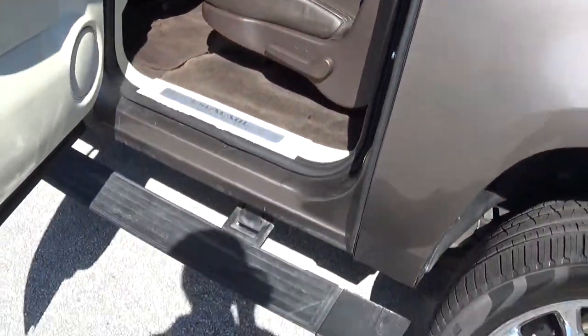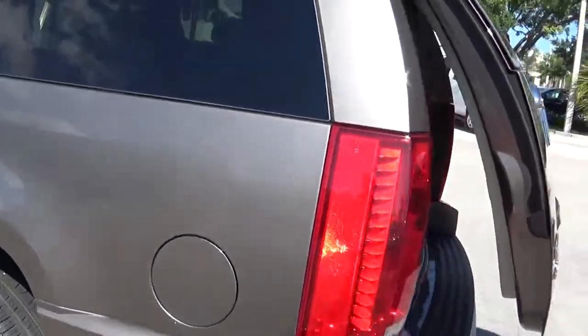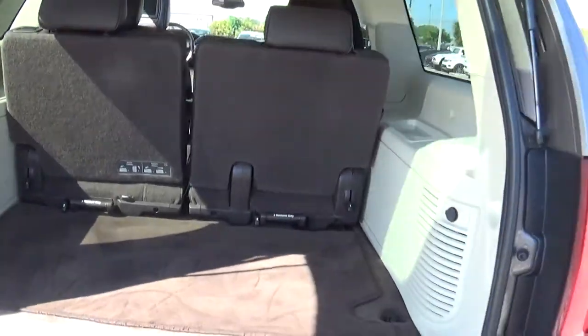I'm going to open the rear for you back here. Of course, you've got the rear camera, backup sensors. It has the trailer tow package and removable rear seats.